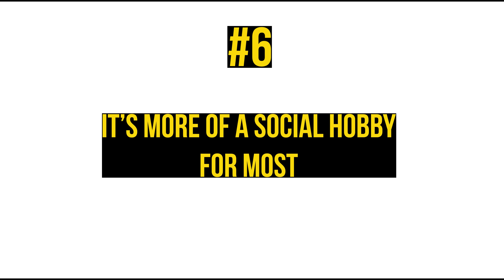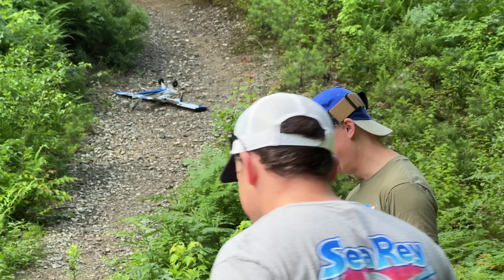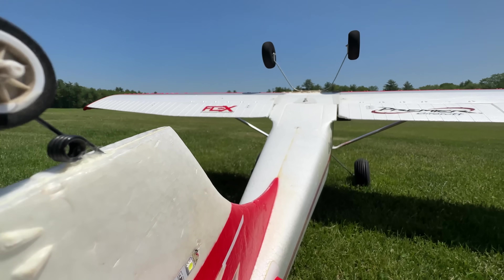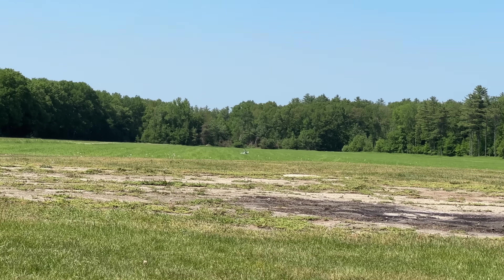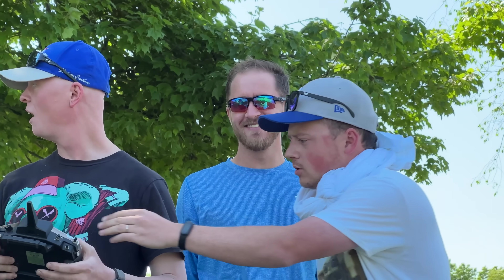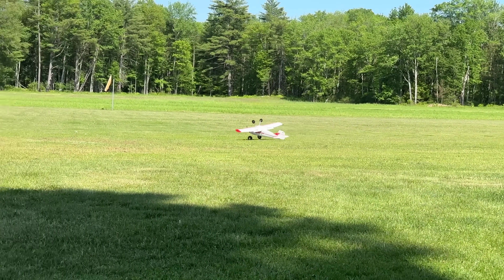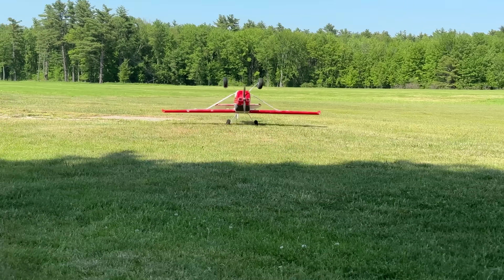Number 6: It's more of a social hobby for most — it's more fun with friends. There are a lot of people in this hobby who don't take it all that seriously, and that's okay. For many, it's a way to make friends or get out on the weekend. This hobby is best enjoyed with friends — there's so many things that can go wrong, and nothing beats a warm sunny day watching your friend's aircraft become one with the earth. You can also do events or competitions with friends when the hobby sometimes feels like a bore.